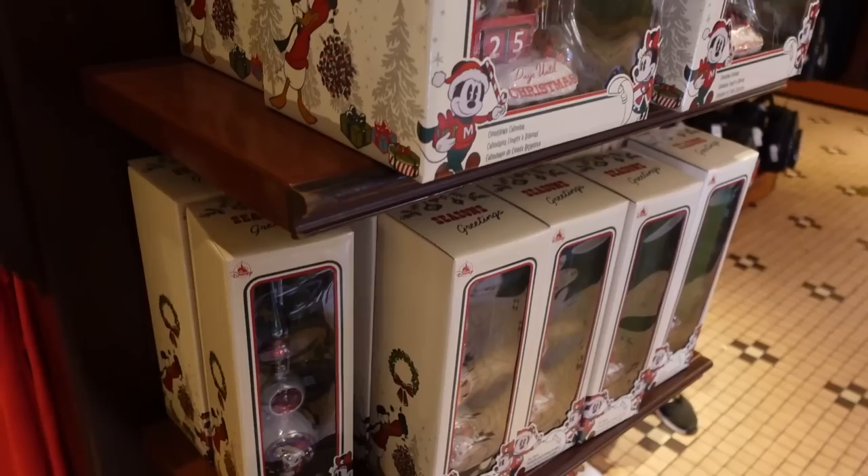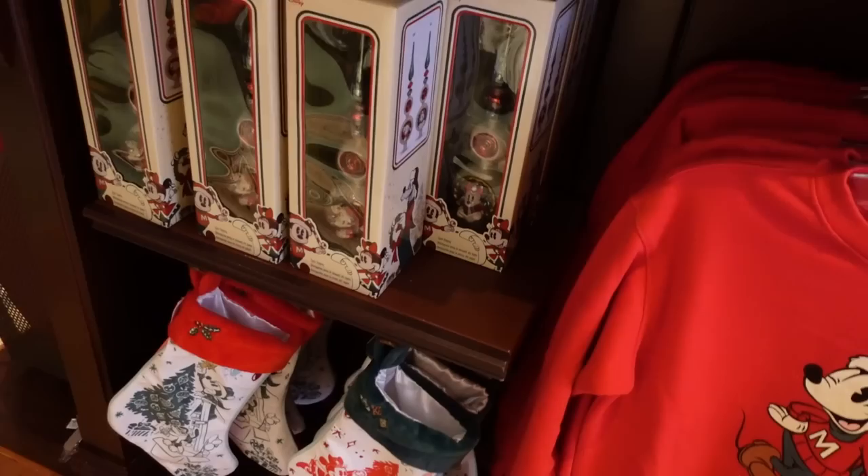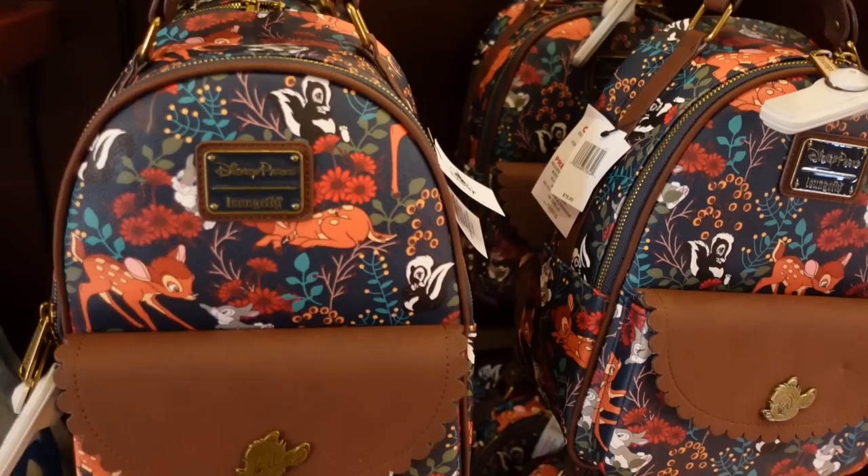That's all the Christmas merch they have right now, but there's definitely going to be so much more — we are going to get inundated with Christmas merch very soon. I'm excited to see all of it because I love the designs for this year. Classic red and green alone I'm not into, but when they added in that mint green it was just chef's kiss. I loved it so much — their little outfits and Donald with the Christmas lights. Let's go look at all of the other merch.